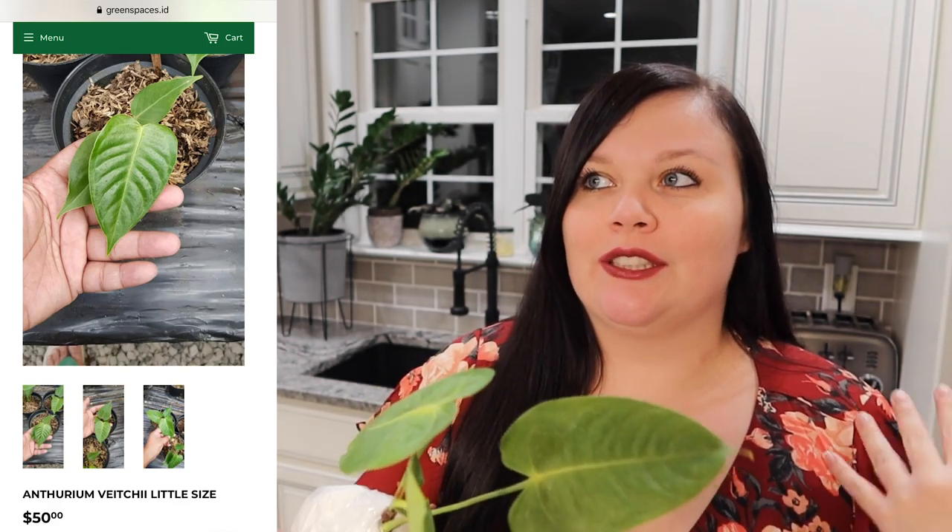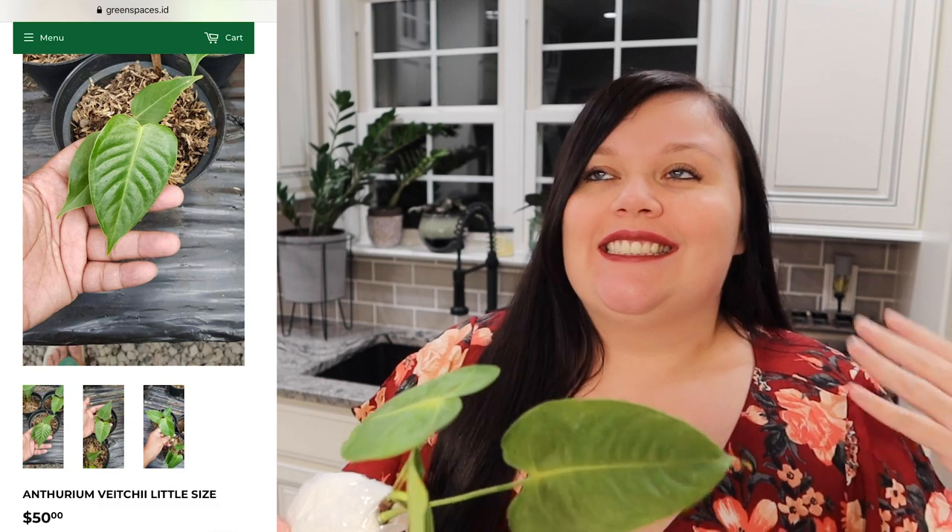I'm so excited to have this plant in my collection right now — it's just super cute. I can't wait for this one to get really big. I think I may actually put it in my bathroom one day; I think it would look super cute just hanging up above.